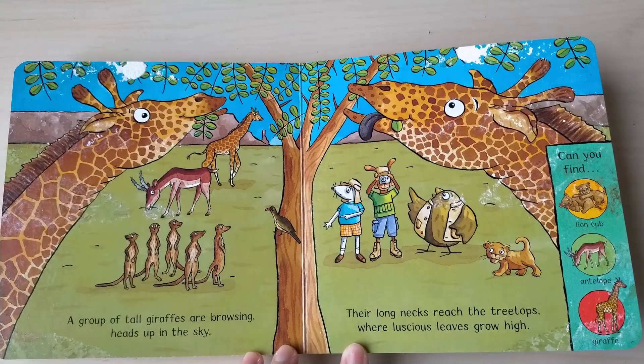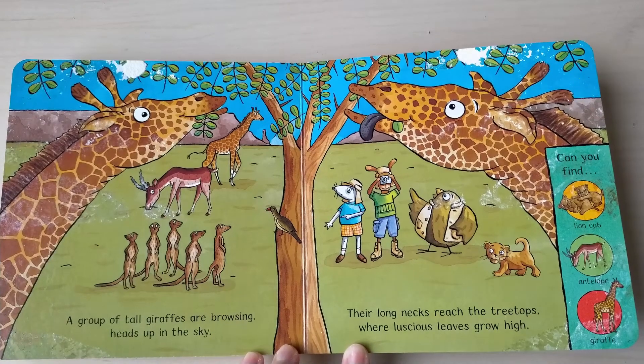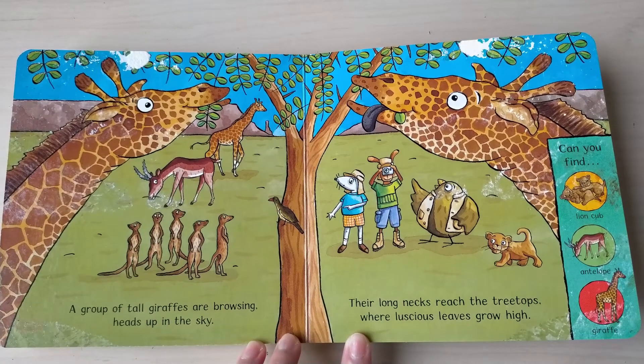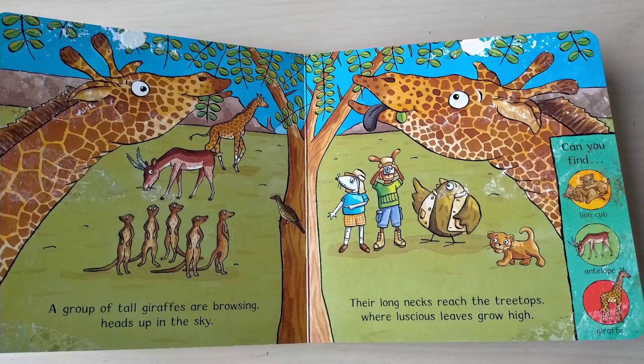A group of tall giraffe are browsing, heads up in the sky, their long necks reach the treetops where the juiciest leaves grow high. Can you find lion cub, antelope, and giraffe?